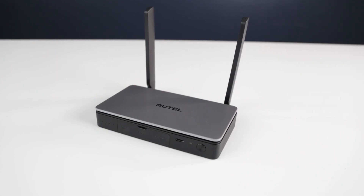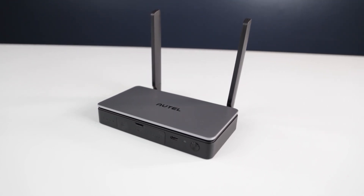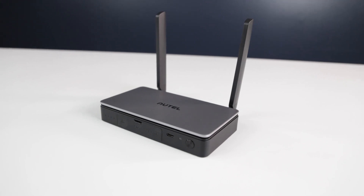With the V3, we also welcome back the inclusion of real-time video broadcasting with the upgraded LiveDeck 2. We'll definitely be diving into this in a future video as well.